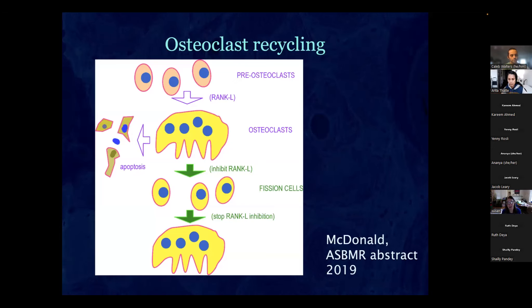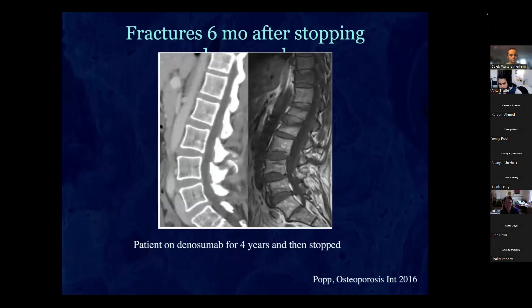This rapid loss is explained by a newly described cell type called osteomorphs. Normally osteoclasts undergo apoptosis, but if you inhibit RANK ligand they instead fissure into small multi-nucleated cells that circulate and are long-lived. When exposed to RANK ligand again, they immediately fuse, re-express all osteoclast markers, and are ready to go. So if you stop denosumab after being on it for three or more years, you can get a series of compression fractures in the spine.